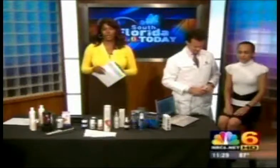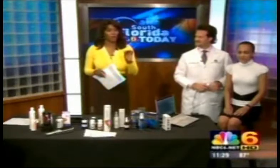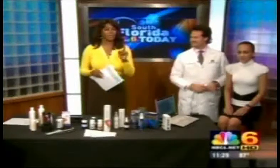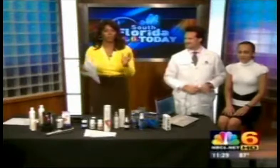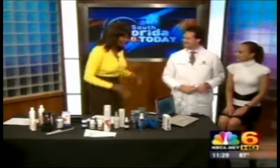Hair restoration physician Dr. Alan Bauman is here to tell us about new treatments that may fight baldness, also something that may predict future hair loss so you can stop it before it gets too bad. Welcome, doctor. Thanks for having me, Trina. It's fantastic to see you again.